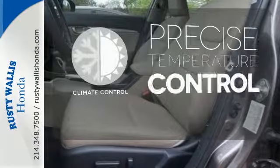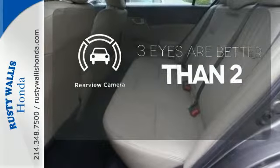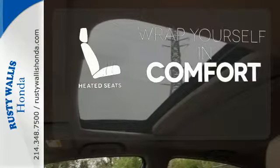Select the perfect temperature with the climate control. The backup camera gives you a clear picture of what's behind you. Ward off the chills with the heated seats.